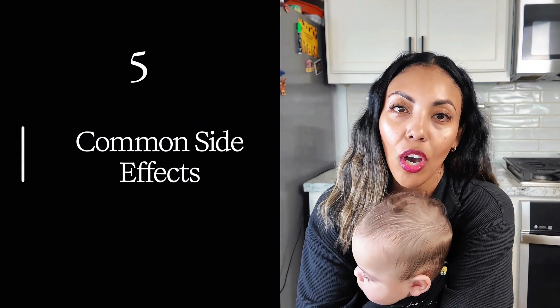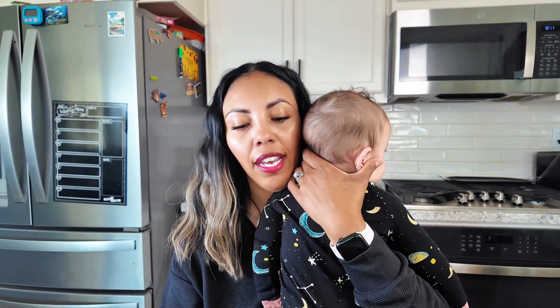Last question: what are the common side effects? I haven't experienced major side effects, but common ones are nausea, constipation, bloating, diarrhea, and fatigue — especially in the beginning. Less common side effects include heartburn and dizziness. There are also some rare but important side effects to know about, such as gallbladder issues and pancreatitis.